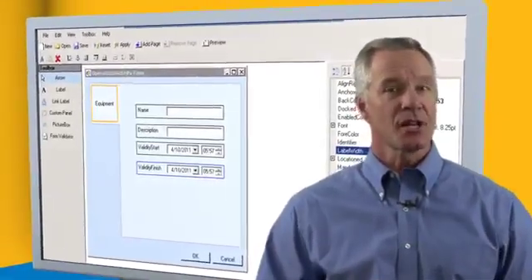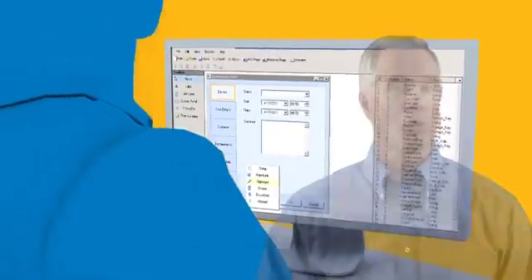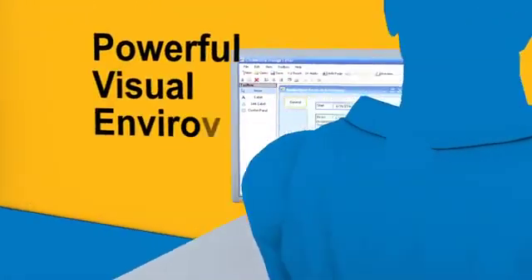It's easy to configure and add functionality, modify the user interface, integrate to multiple back-end systems and more — all within a powerful visual environment.